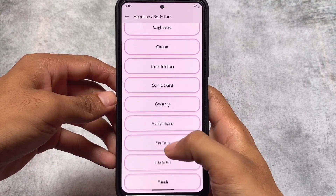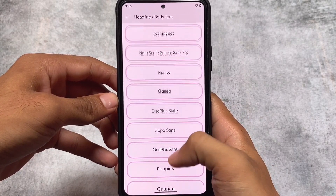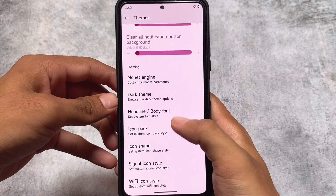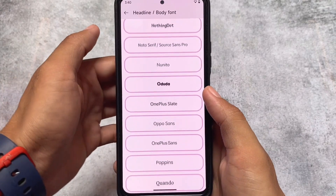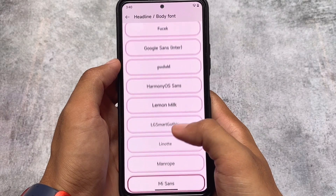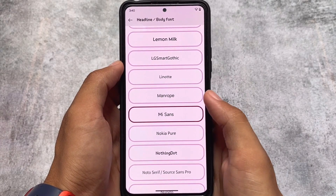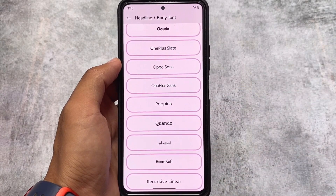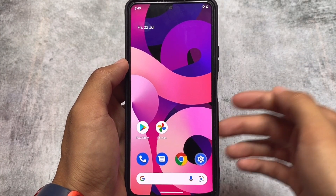For font customizations, there are options available — a few fonts have been added in this version. For example, we have Nothing fonts, and we have MiSans fonts, which honestly look quite good. MiSans suits better with MIUI, but if you're a fan of MiSans fonts you can use them. HarmonyOS Sense is also one of my favorite fonts. Nothing dot fonts and OPPO Sans fonts are also available.